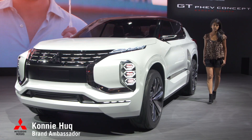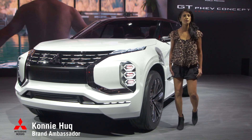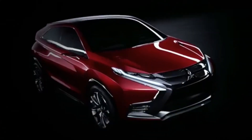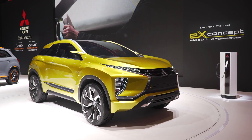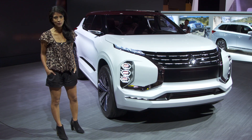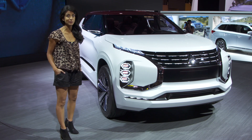For over 50 years Mitsubishi has been a pioneer in electric vehicles. It was in fact the very first manufacturer to bring a fully electric car to the UK, and it produces Britain's best-selling plug-in hybrid vehicle with the Outlander PHEV. Over the last 12 months Mitsubishi has given us a glimpse into the future with the concept XR PHEV2 and the EX concept, and here at the 2016 Paris Motor Show the next chapter is unveiled with this — the Grand Tourer PHEV concept.